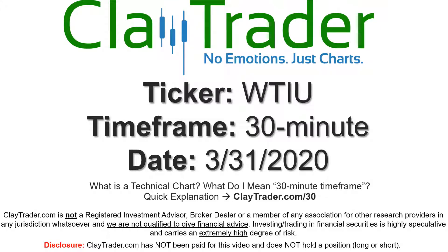Hey, it's Clay and this will be a video chart on ticker symbol WTIU. We will take a look at the 30 minute timeframe. If you're not sure what I mean by 30 minute, I do offer an explanation video at that link, so if you go there I'll explain in detail.